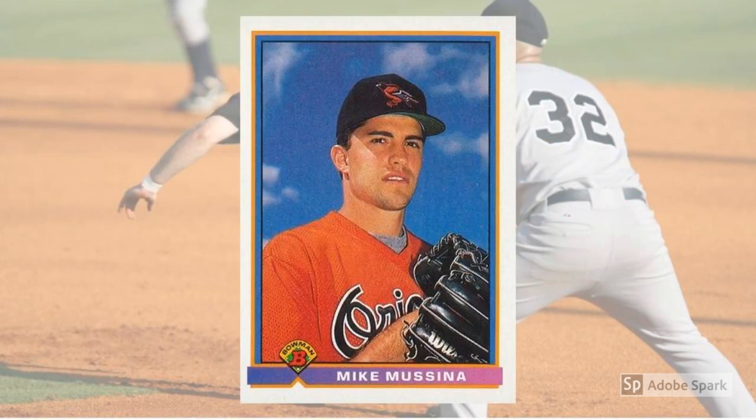1991 Bowman Mike Mussina Rookie Card No. 97. Mussina spent just over a year in the Orioles farm system before making his major league debut in August of 1991. He went 4-5 late that summer, but with a 2.87 ERA that portended good things to come, and soon. In 1992, Mussina went 18-5 with a 2.54 ERA to finish second in the American League Cy Young voting. It was a pattern that would continue for years — great won-loss records, but a paucity of rewards.